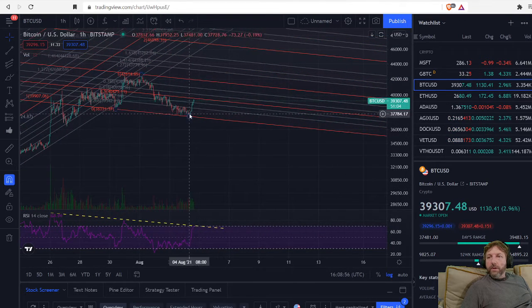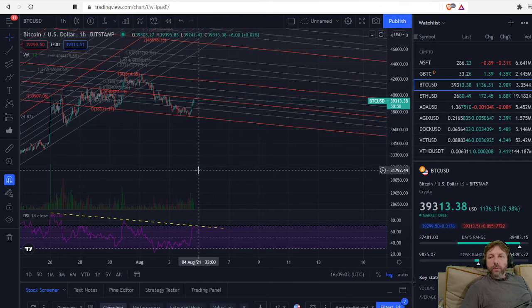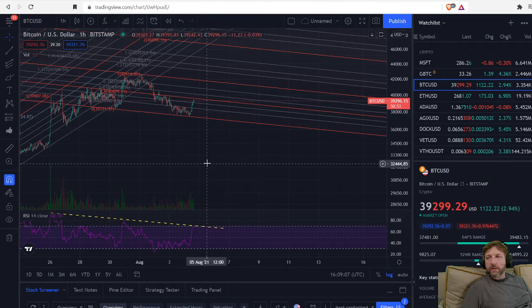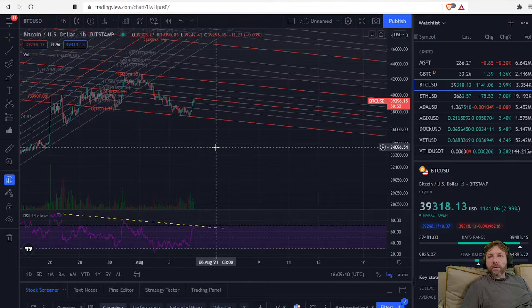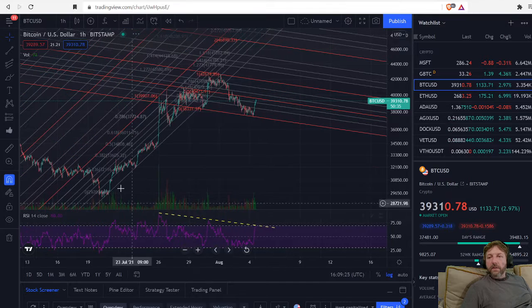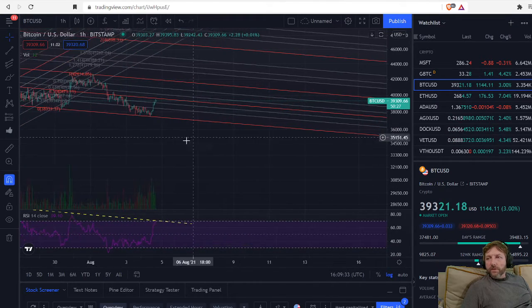When I say I entered positions, I have a core position — if I'm bullish on something, I have a core position that's bullish on it. Then I have other positions where I'm just going in and out of the market trying to capture some movement. When I say I'm trading, I'm talking about my trading positions, not my core positions. I do that so I can learn how the market moves and recognize these patterns when they happen on large time frames.